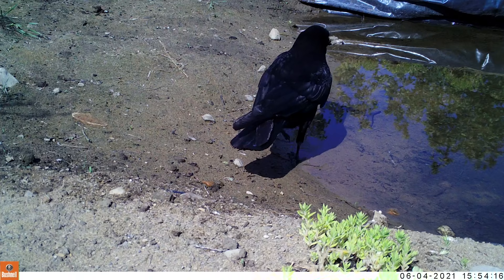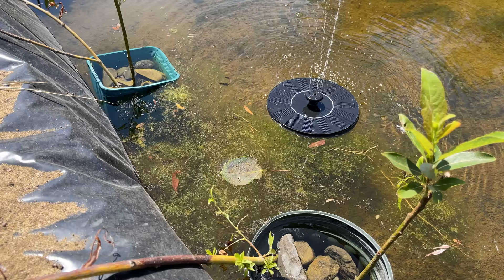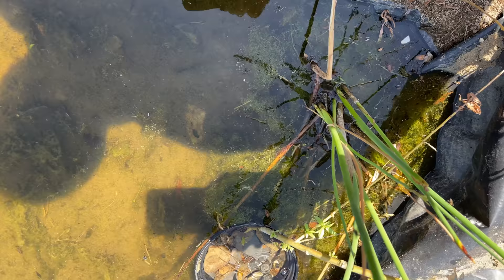Algae is often seen as a bad thing to have, but in low amounts it can actually be a benefit to the pond. Remember the clips of the crows bringing food and carcasses into the water? Well, algae can help break down some of that plant and animal matter. I'll need to keep an eye on it, but it's really only a problem if it starts overtaking the pond — in that case I'd likely need to add more plants, shade, fish, or a combination of all three. The goal isn't to eliminate algae altogether but rather find a balance where algae and other aquatic life can live together.